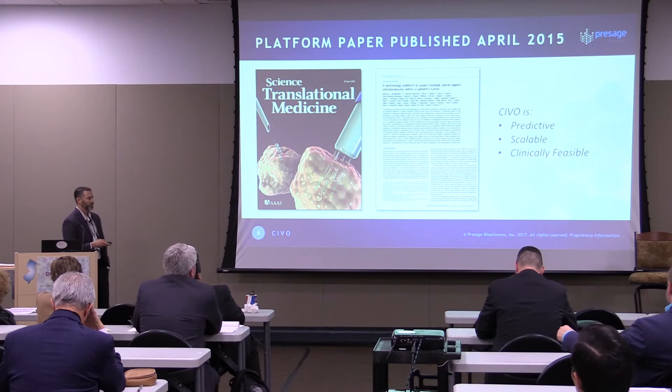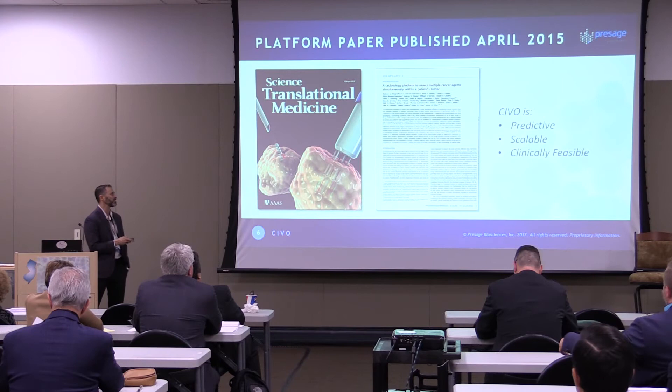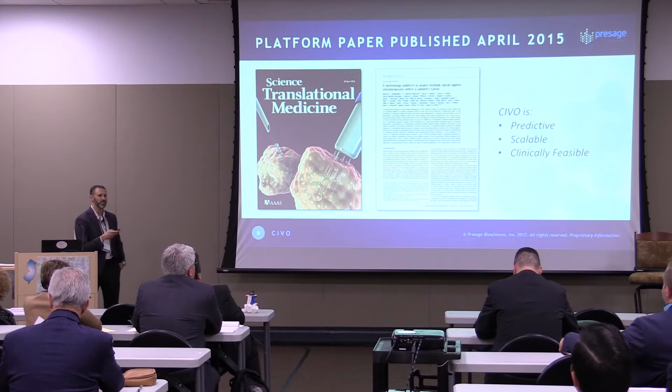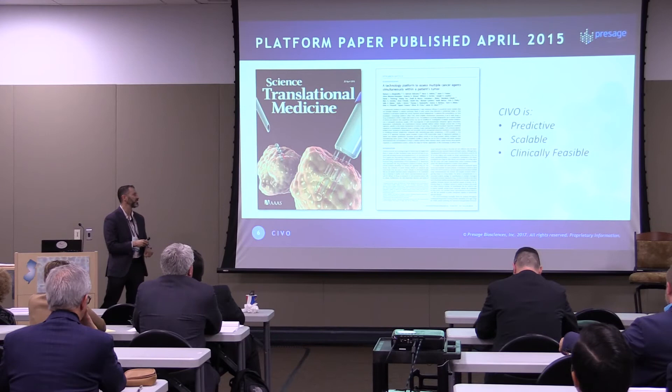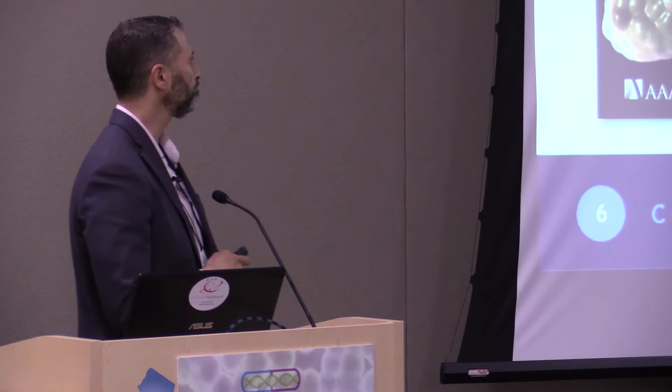Much of our early work was performed in mice harboring xenografted tumors, and we published this work in Science Translational Medicine. The bottom line from that paper was that SIVO was predictive: localized responses induced in animals bearing xenografts matched the same response when those drugs were given via tail vein injection or oral gavage. The technology is scalable — we could look at lots of drugs simultaneously — and it was clinically feasible. This was co-published with collaborators from CELG.